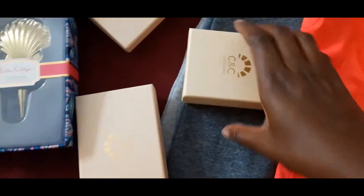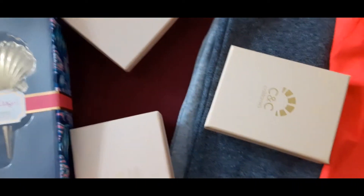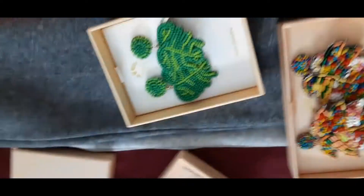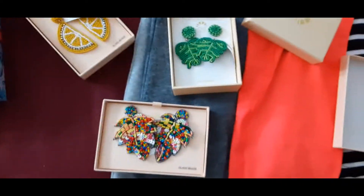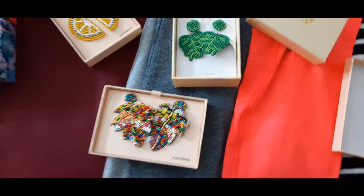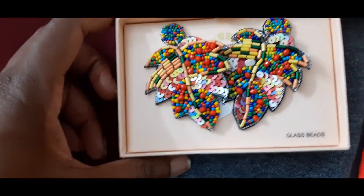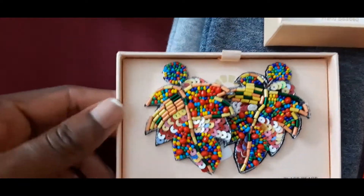At the last minute I found these nice earrings. You see these beads? This one has glass beads. I think they're very nice for the summer.